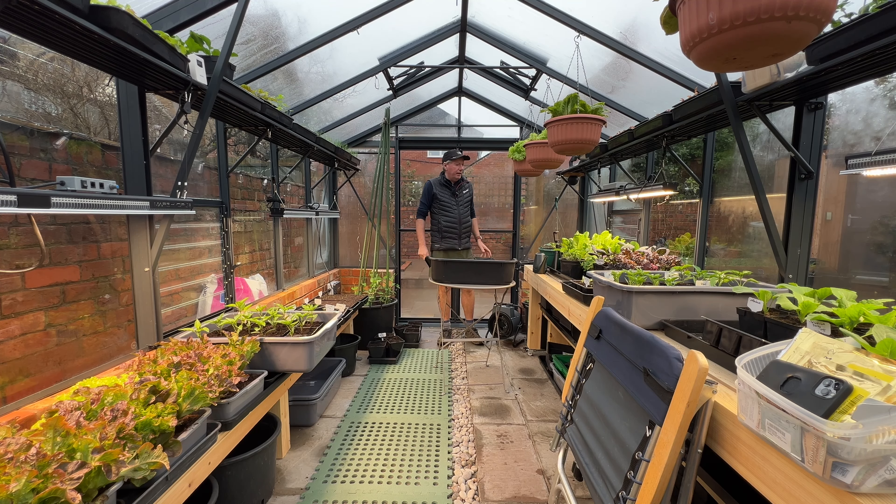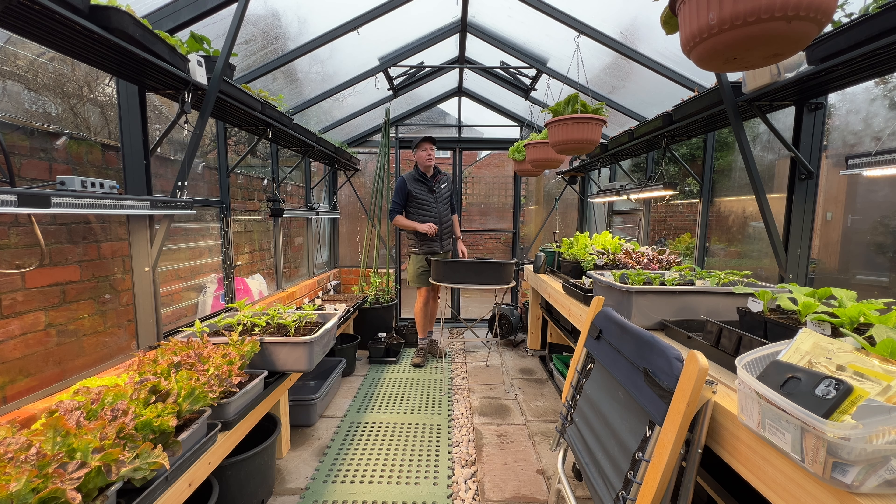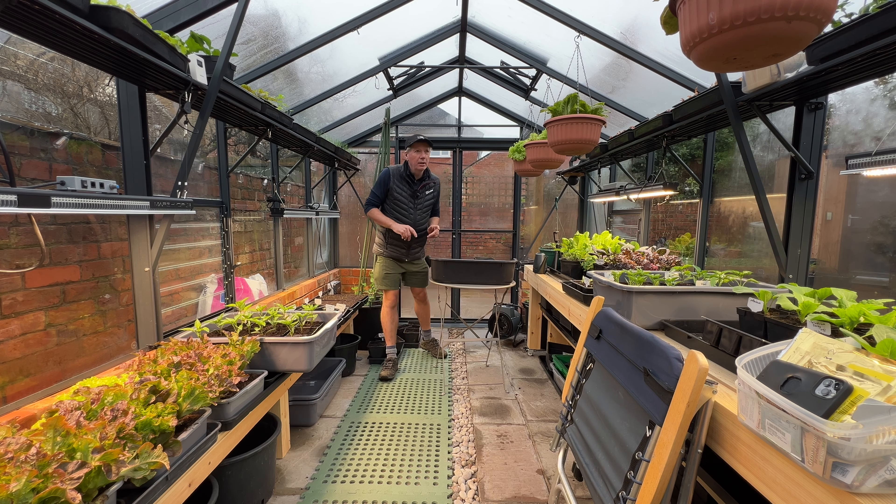I've been in the greenhouse all day today. I thought I'd just quickly show you what we've got growing in here. This is a seedling update for February. I've got a few bits and pieces in the polytunnel on the allotment, but basically they're just other successions of the same things that I've got here.